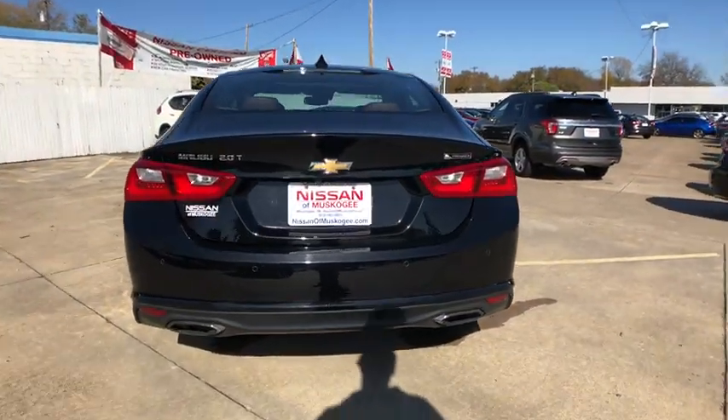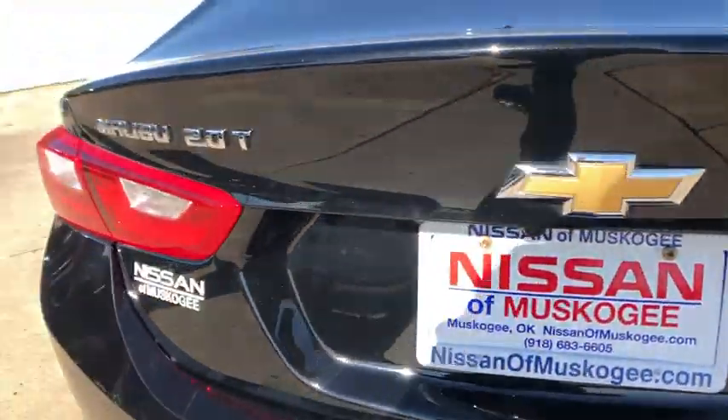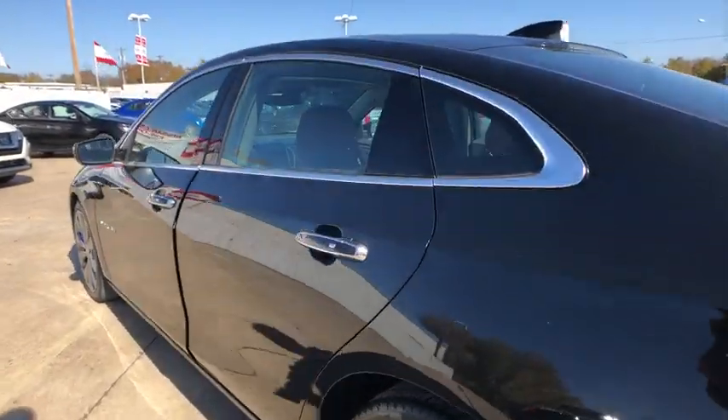Here are some of this vehicle's great options: steering wheel audio controls, remote engine start, keyless entry, traction control, anti-lock braking system, power passenger seat, stability control.